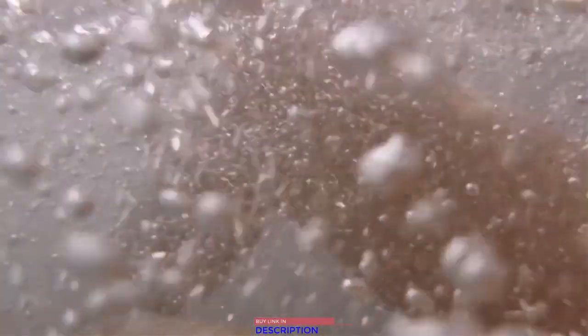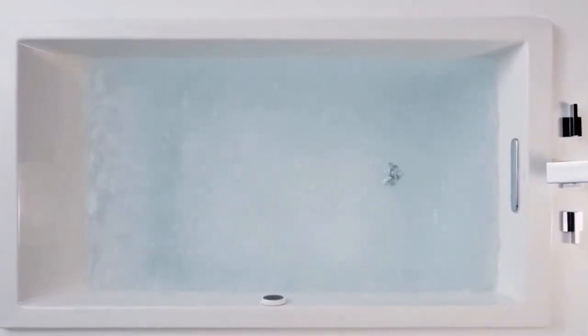With thousands of bubbles that completely envelop your body and the ability to control their intensity, Kohler's bubble massage is a full-body treat.